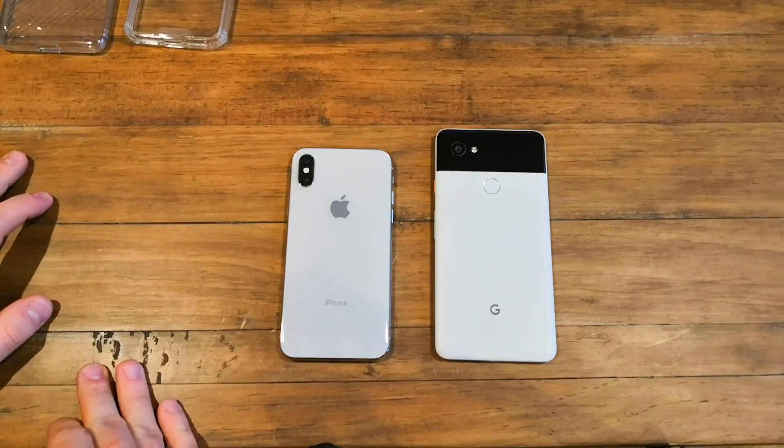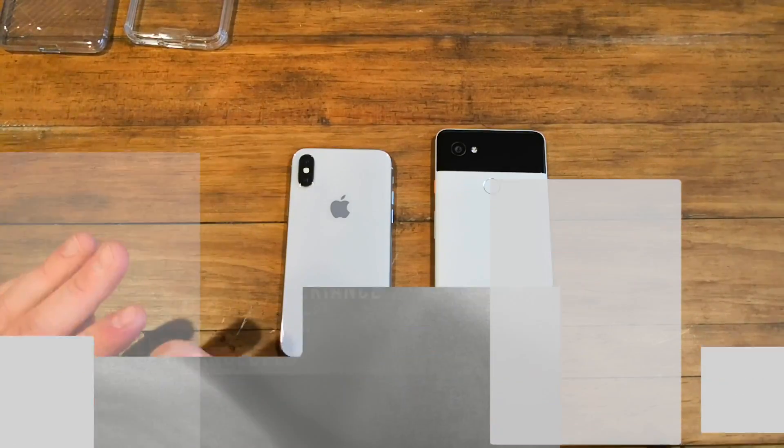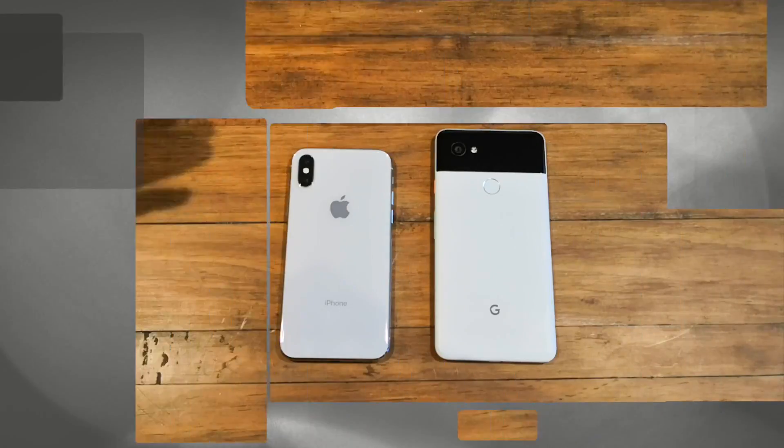There are going to be a few categories: design, display, camera, overall experience, intangibles — Siri vs. Google Assistant, and ecosystem.